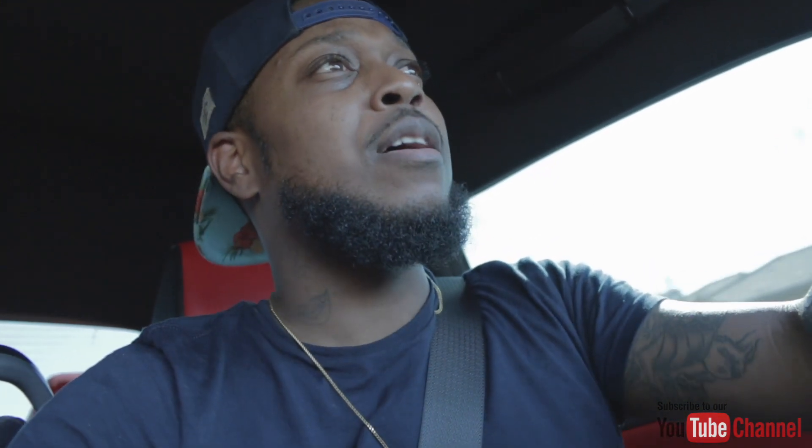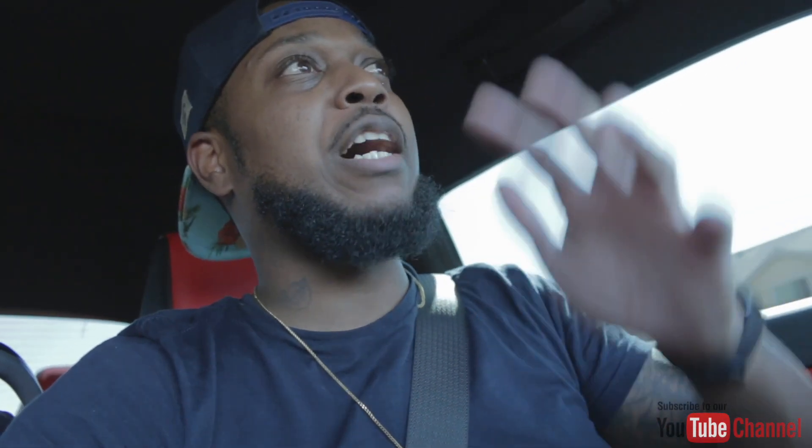Before we jump into the content, if this is your first time tuning in, I want to say thank you — I appreciate you. Make sure you hit the subscribe button, and smash the thumbs up button, because every time you hit that like button YouTube pushes the content out more to the community. You guys have helped my channel grow substantially within a few short months. I'm almost at 1,000 subscribers, so I appreciate every single one of y'all.